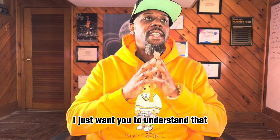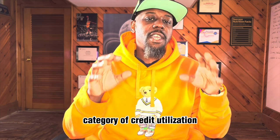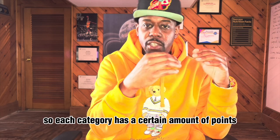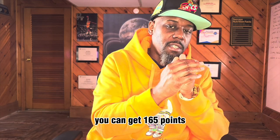Really nothing would happen. I want you to understand that within this category of credit utilization — your credit score ranges from 300 to 850, and each category has a certain amount of points you can get. For this particular category, you can get 165 points.